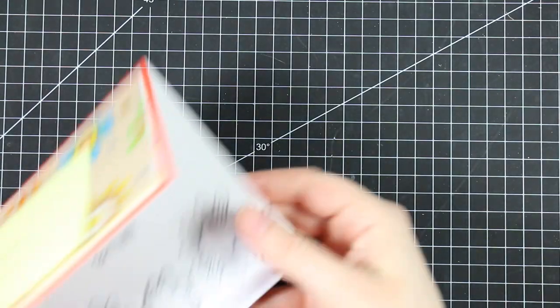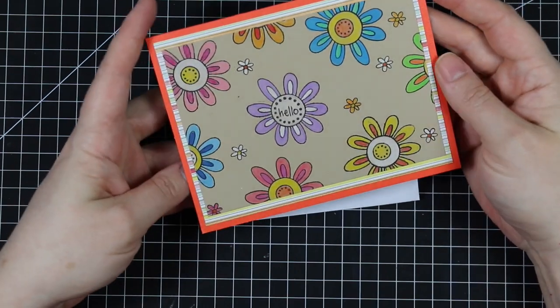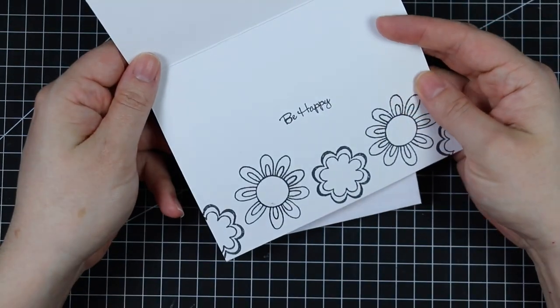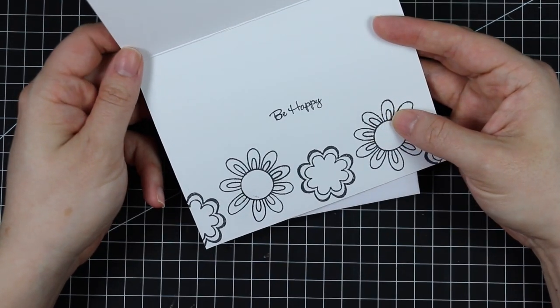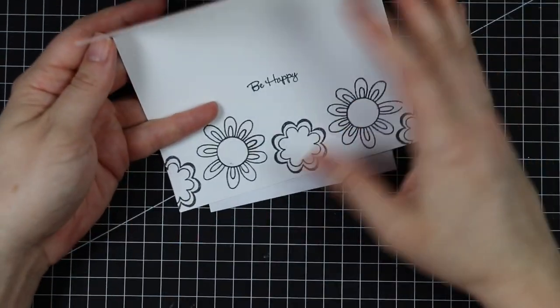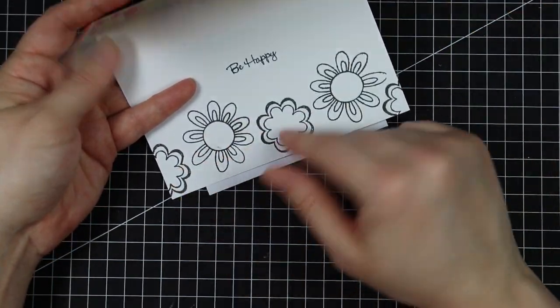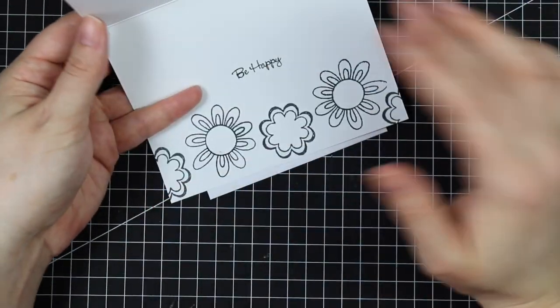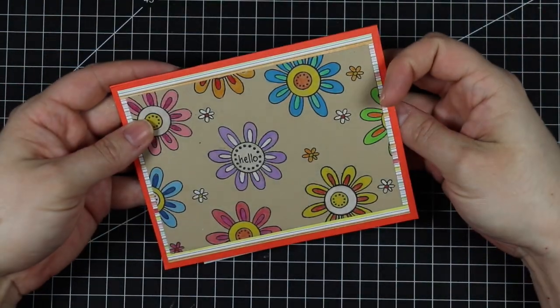This one is from Lindsay in Australia — really cute little flowers, and then more stamped on the inside. Even just stamping them in black it just works. Usually I stamp in color on the inside, but even just stamping them — I like how it goes from color to the bottom. It really stands out to me. Thank you, it's really cute!